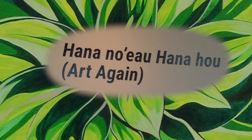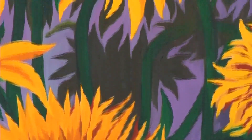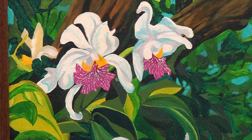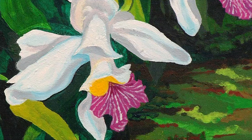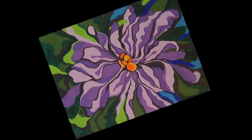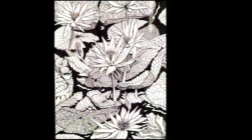Hana no Hana means 'art again.' The work is inspired by JW's time living in Hawaii. He is a local Hopkins artist and a member of the center, but he spent many years living in Hawaii where he was first stationed in the military.